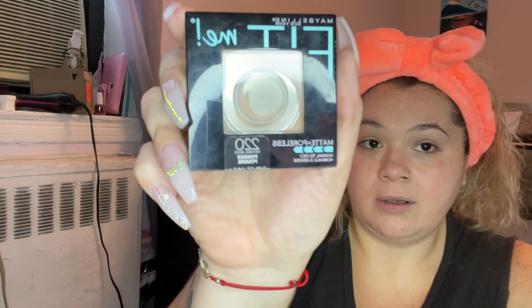Then I go over it with a little bit of Maybelline Fit Me Matte and Poreless powder. In winter I use shade 220 Natural Beige in both the foundation and the powder. I just take a little bit and dab it on with a powder brush — this is an ELF one I always get. ELF has good brushes and they're not expensive. Like I said, I don't like to look cakey so I use the littlest amount.